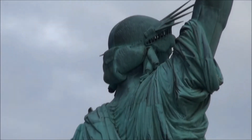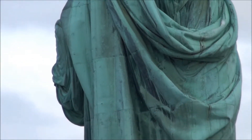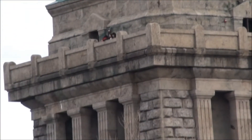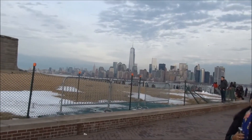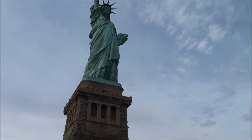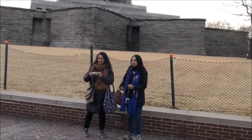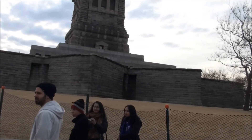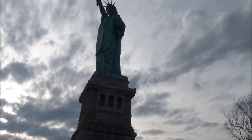The Statue of Liberty is a majestic sculpture on Liberty Island in New York Harbor within New York City in the United States. Lady Liberty was a gift from the people of France to the people of the United States. It was designed by a French sculptor, Frédéric Bartholdi. The statue is a figure of Libertas, a robed Roman Liberty goddess. With her right hand, she holds a torch above her head, which is a symbol of enlightenment. The statue is seen as a welcome symbol to the immigrants arriving by sea.